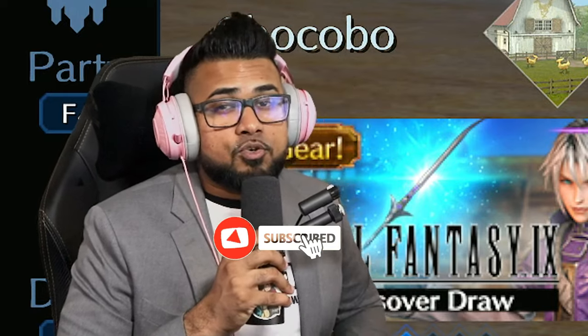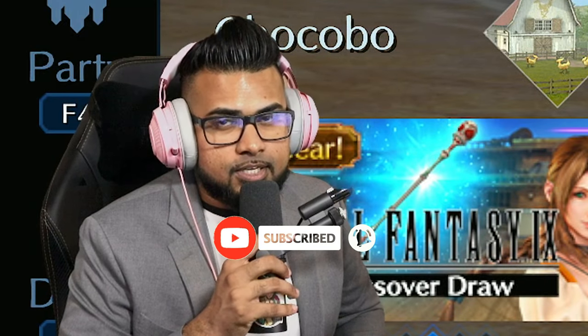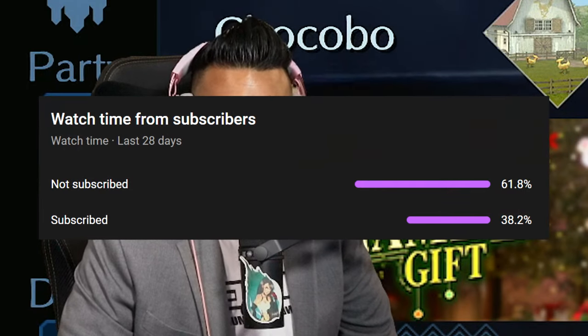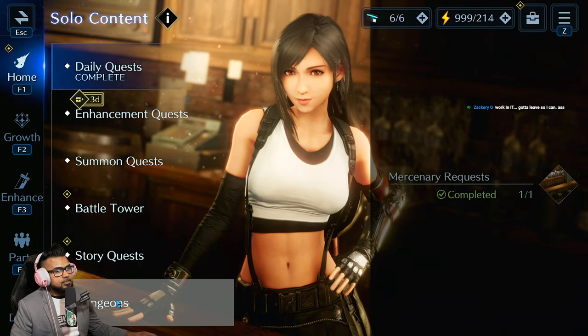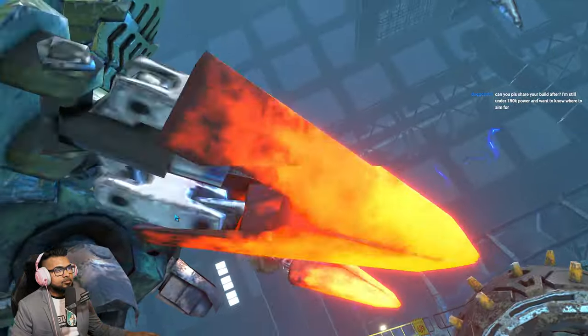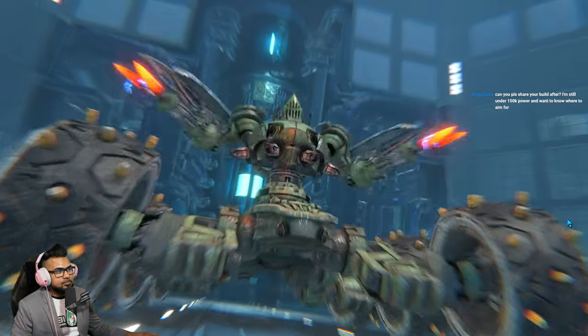For more Final Fantasy updates, hit that subscribe button and notification bell to stay up to date — I've got you guys covered on all that stuff, especially with the Rebirth ending that's going on right now and more Ever Crisis details. Great time of the year — let me show you guys the details.